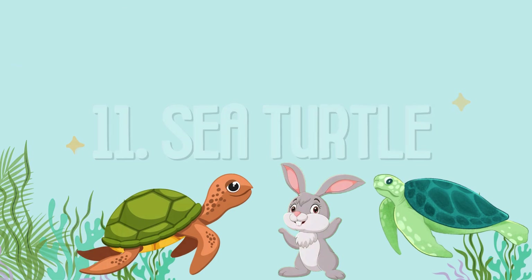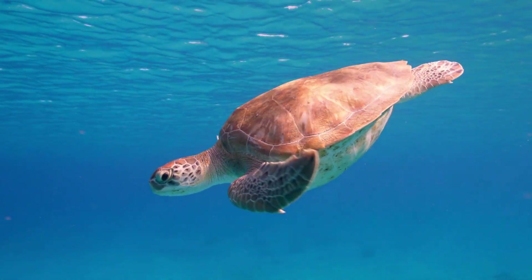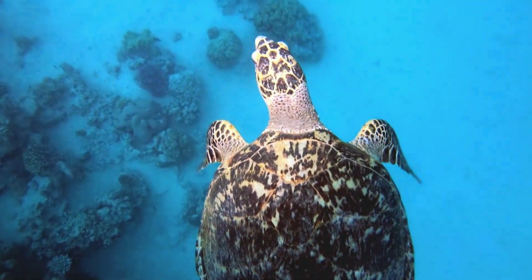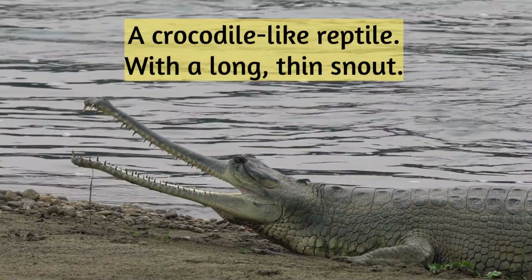Sea turtle: lives in the ocean and swims with flippers. Gharial: a crocodile-like reptile with a long, thin snout.